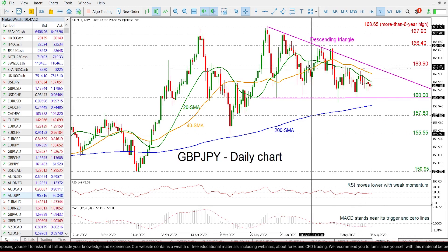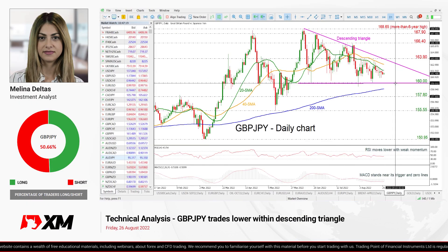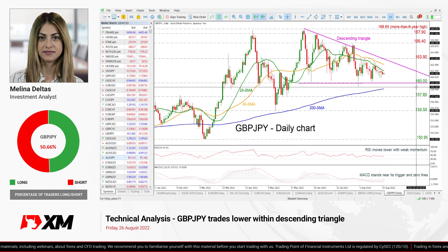Summarizing, the current movement is bearish at the moment and also if the price penetrates this strong support here, it could confirm the bearish action. So that's all from me. Thank you for watching. Have a great day.